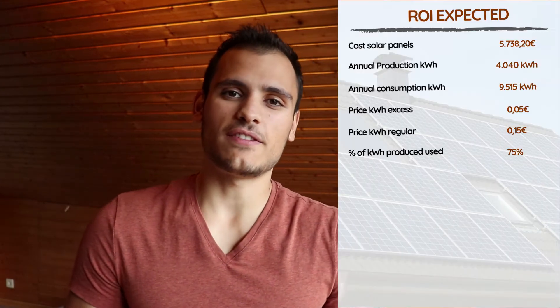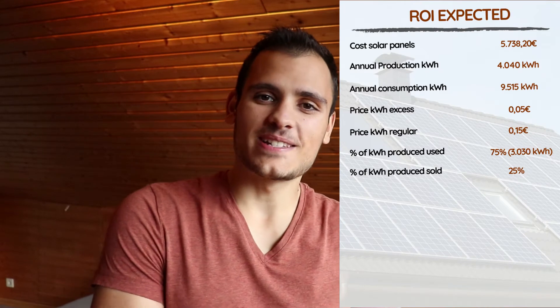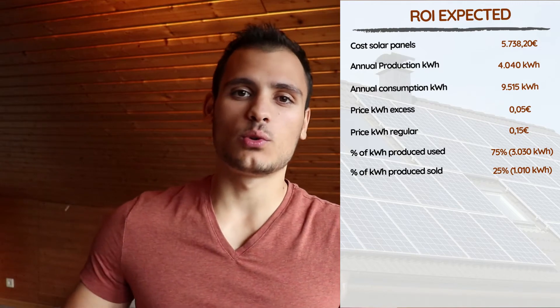So now we have the average production of their solar panels and the prices they pay to get electricity and get paid to sell it. We need to see how much of the energy they produce they can use themselves, and how much they sell. Based on previous months, they have been able to use 75% of the energy they produce themselves, and sell the other 25% to the energy provider. So out of the 4,040 kWh produced every year, 3,030 kWh will be used directly by them, while 1,010 kWh will be sold to the energy provider.